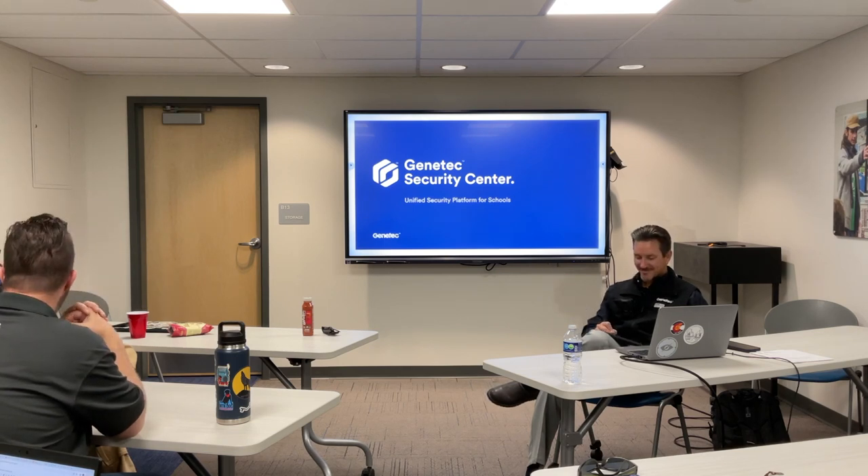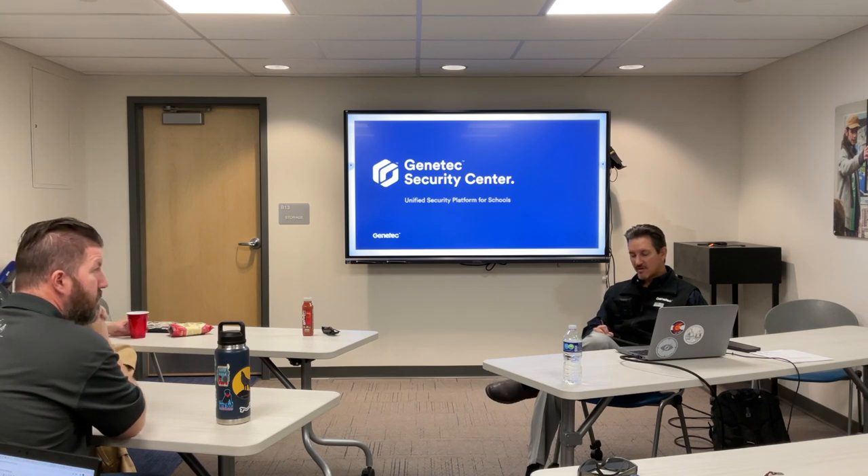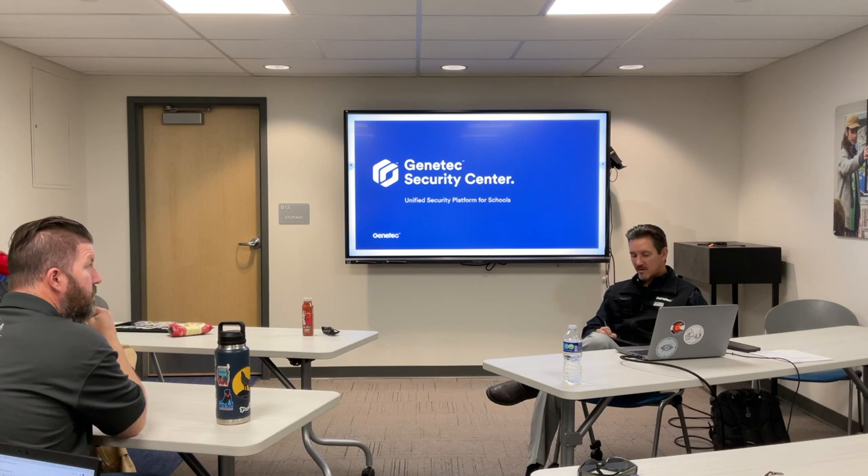I'm PJ Noone, district computer technician. Trevor Timmons, director of technology. John Ellingson, network administrator. Steve Reiter, maintenance department.